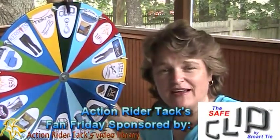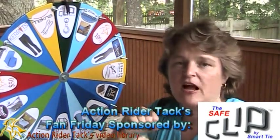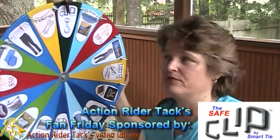This is the Safe Clip by Smart Tie. It helps to give resistance on your lead rope rather than a full stop, helping to alleviate any potential danger for your horse.